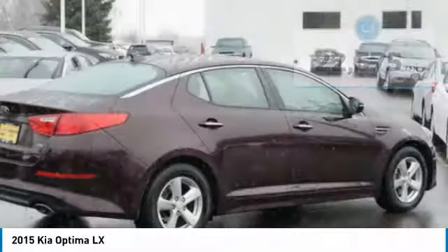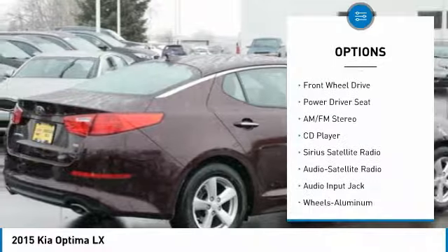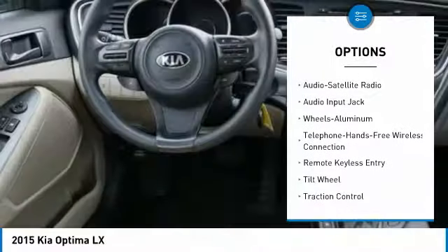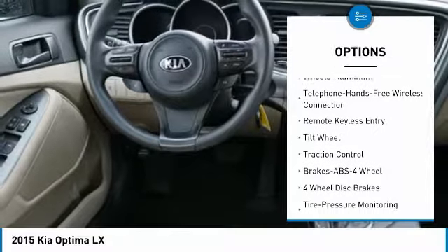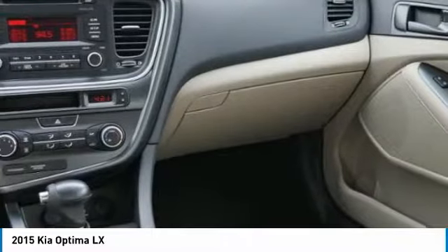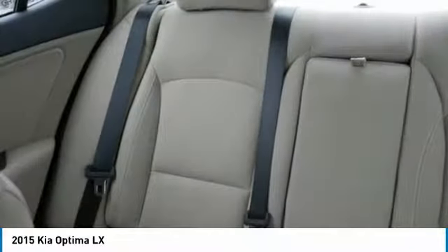Here are some of this vehicle's great options: anti-lock braking system, traction control, air conditioning, Bluetooth wireless data link for hands-free phone, power steering, aluminum wheels, cruise control, rear defrost, AM FM stereo radio, and center armrest.